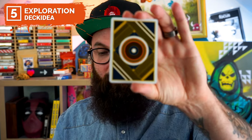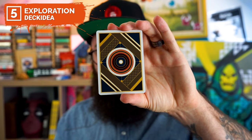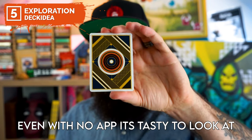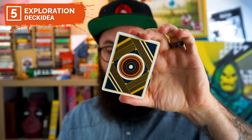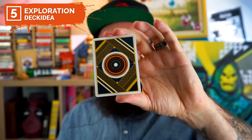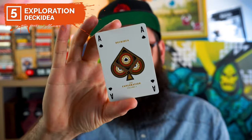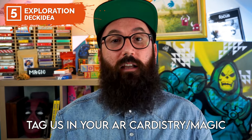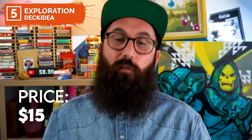Great, you've got the app. Awesome. Hold up your phone and check this out. How much fun is that? Now try it with the Ace of Spades — how much fun is this? If you want to see more on the Exploration Playing Cards by Decidea, link in the description below right now where you can pick them up for just $15.